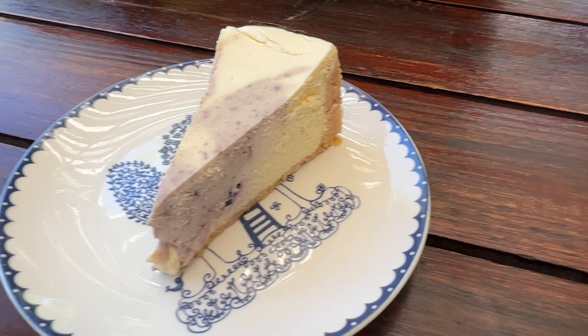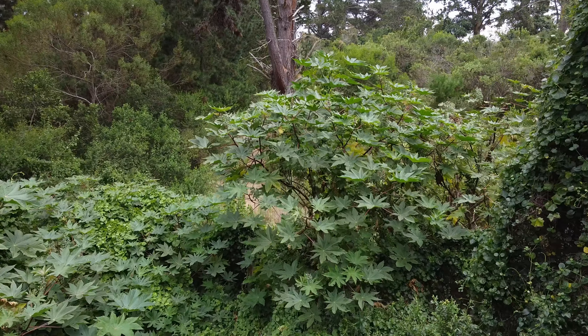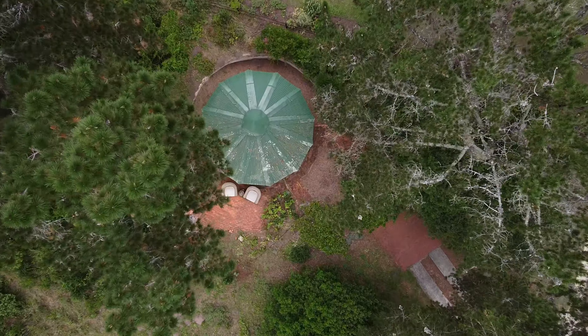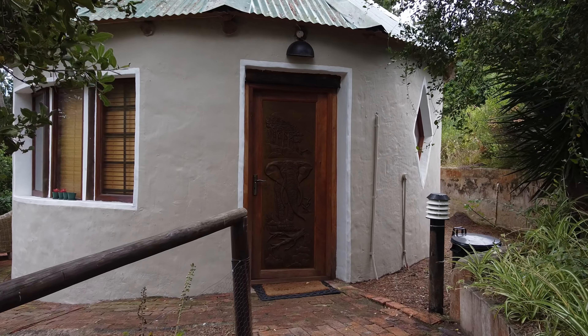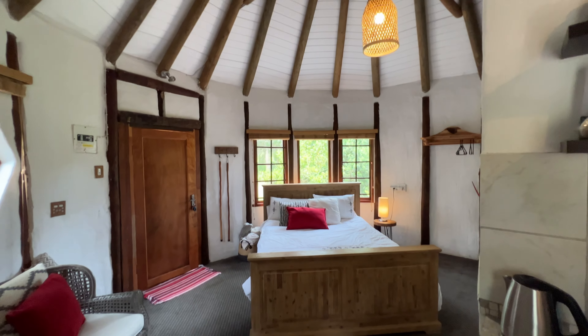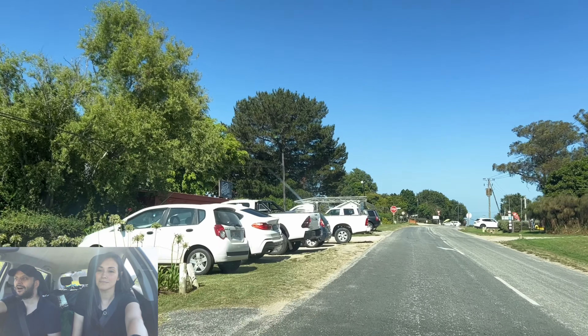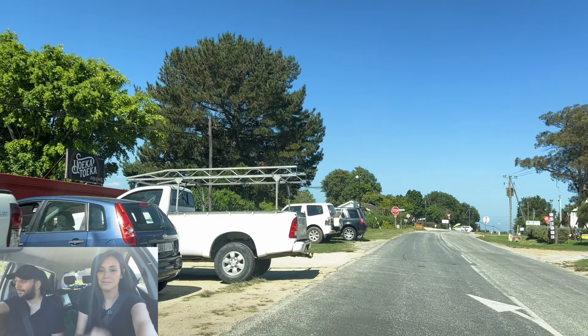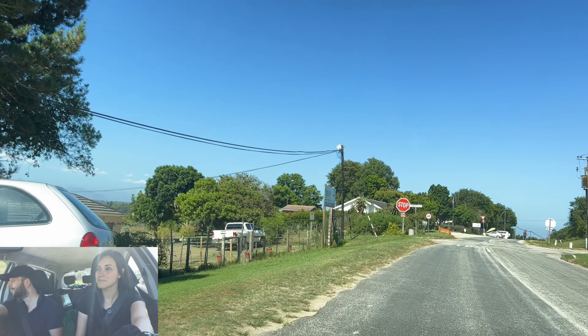Here we are in a little town called Hoekwil, nearby wilderness along the Garden Route in South Africa. Apparently there's something very famous in Hoekwil — the guy told us that the place we're looking for is right down there. This is really beautiful; I'm really in love with this place.